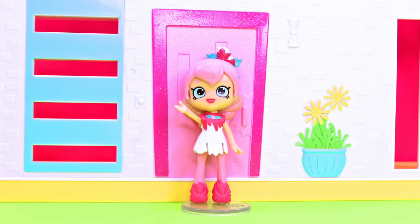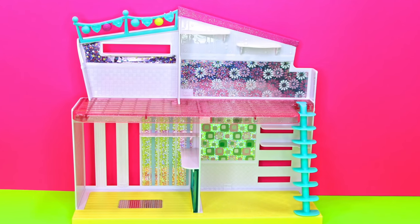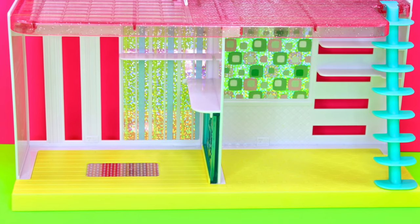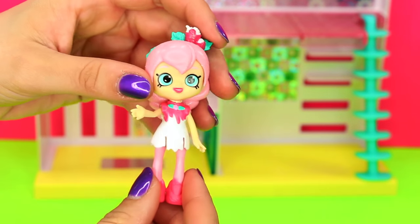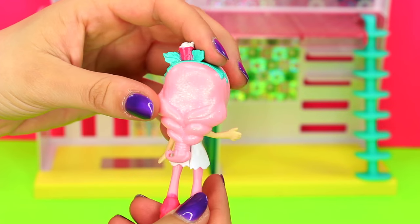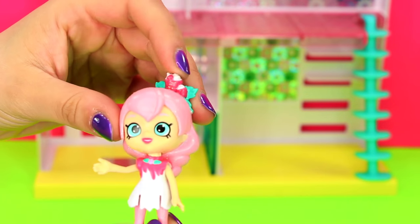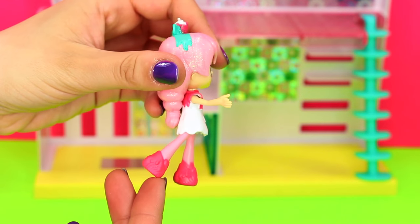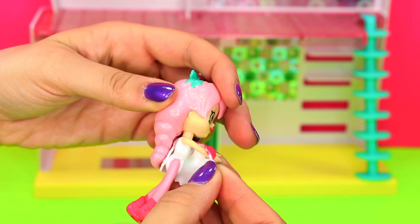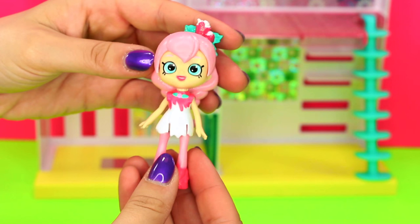Welcome Lucy Smoothie! I'm going to show you to your Sparkle Hill Happy Home. Lucy Smoothie has big blue eyes, and probably already my favorite thing about her is her sparkly pink hair in a long braid. She has a cute little smoothie headband, white dress, and strawberry shoes — how cute are these strawberry shoes? And if you want to change her dress with another Little Happy Places shoppy dress, you can totally do that. I love the dress she comes with, so I'm leaving Lucy Smoothie in it.